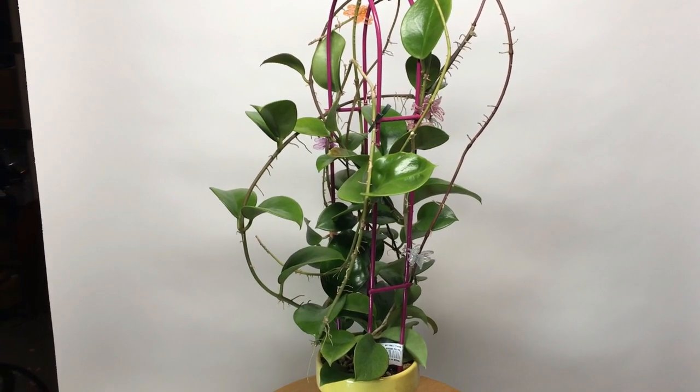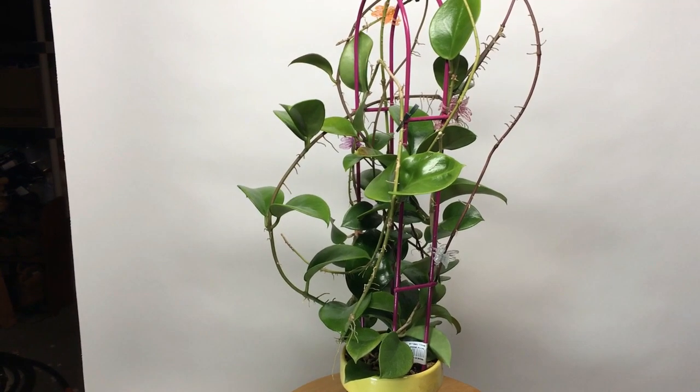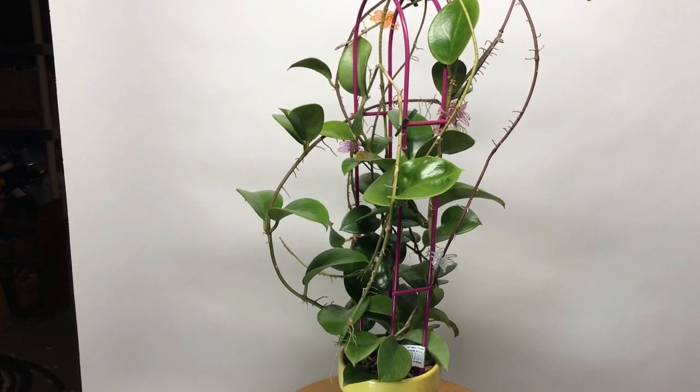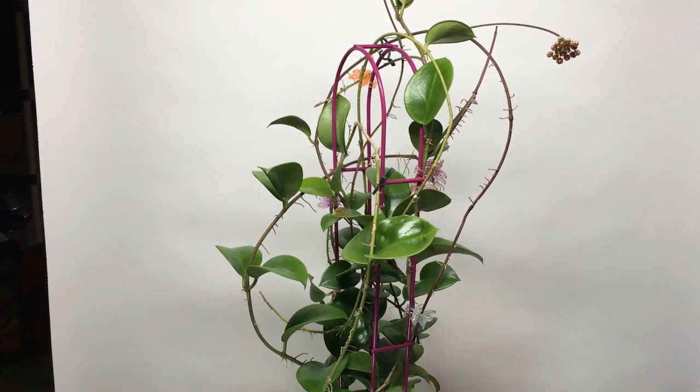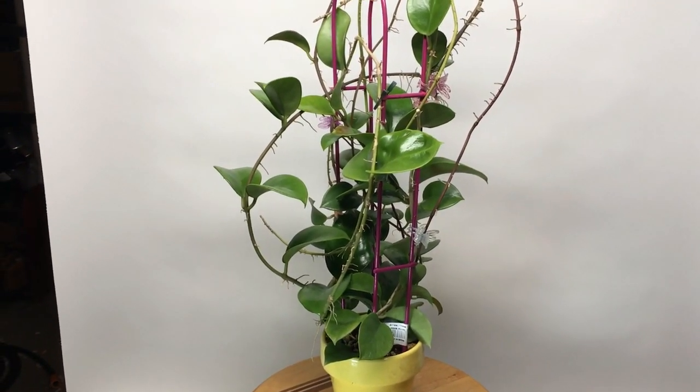I bought this Hoya about a year ago, a little over a year ago, as a small plant from a vendor in Florida. Got a pretty good deal on it, and it has just flowered for the first time.